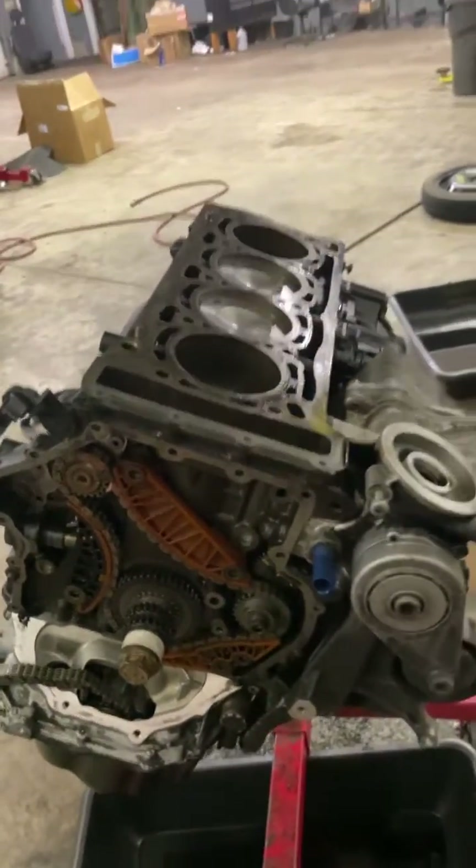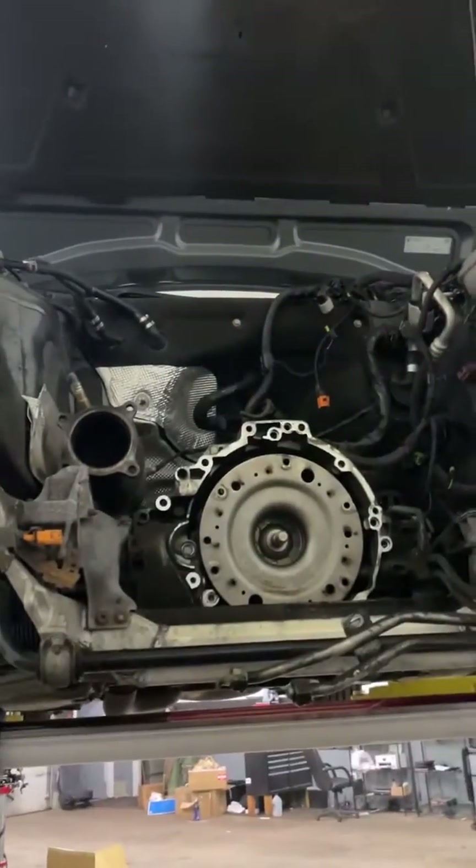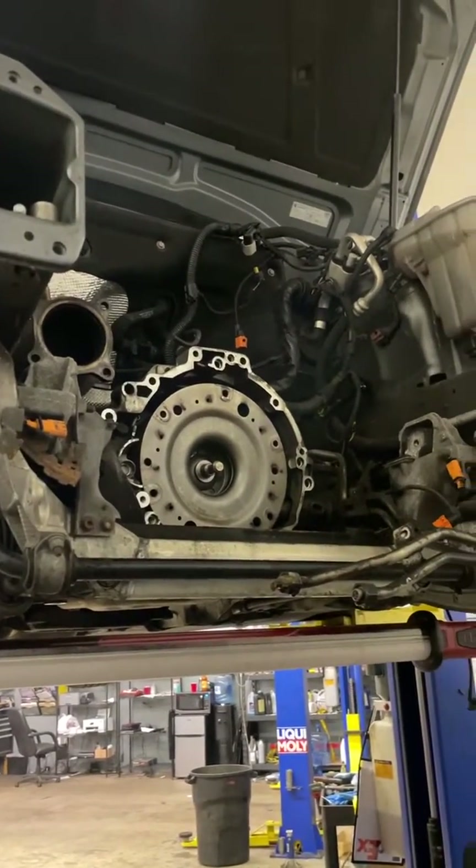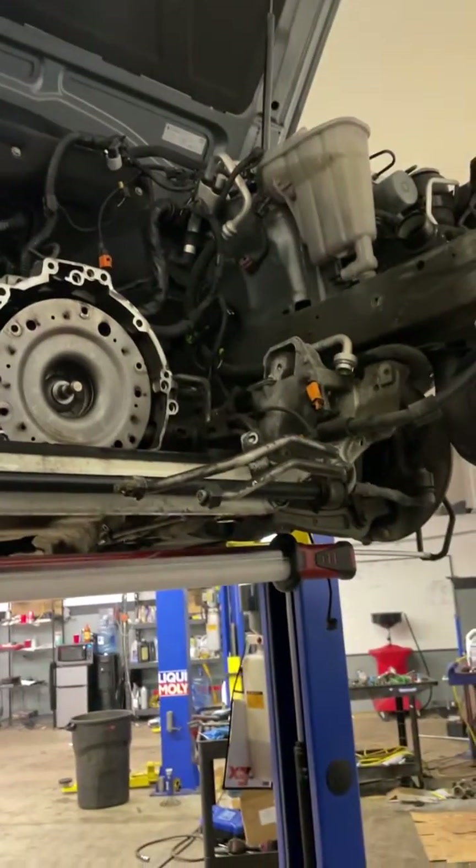This solves the issue immediately, so you will not see that message again — only, of course, if there's some other type of leak. But this is a very common repair that we do a lot here at Scarhaven.